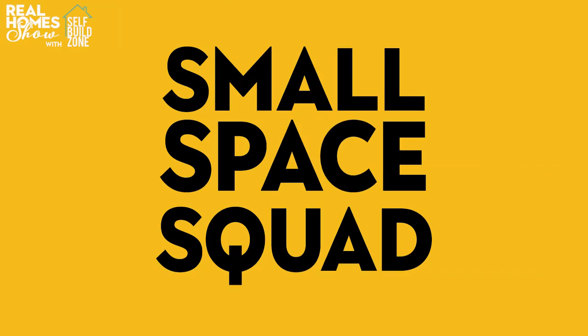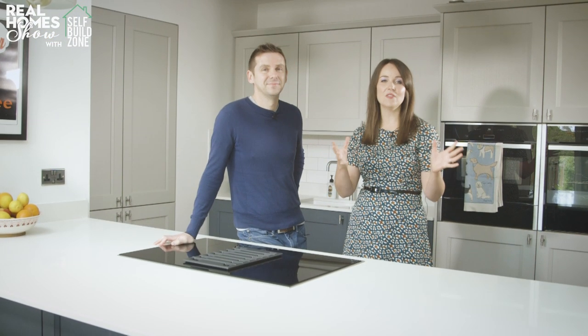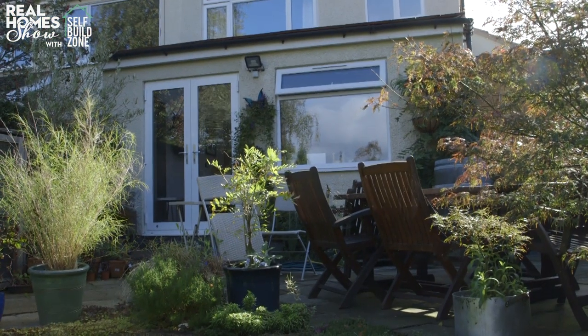If you're dreaming of a bigger kitchen, then grab a cuppa and prepare to be inspired, as our small space squad visits a recently completed extension to explain how you can plan, design and budget a project of your own. Today we're in Leamington visiting this lovely 1930s semi, which belongs to Ruth Foucard and her husband.